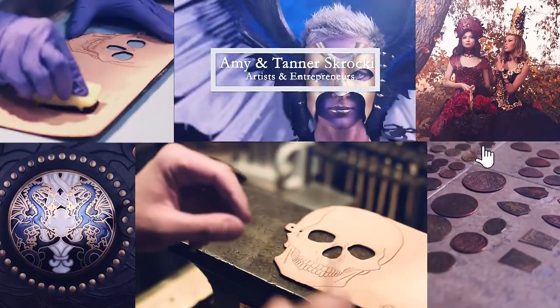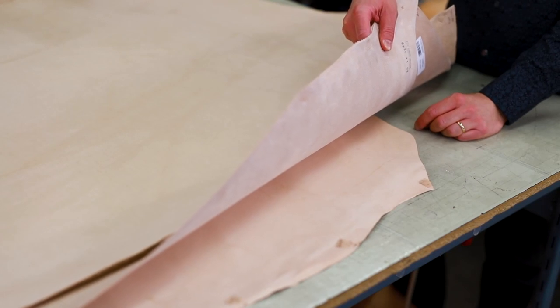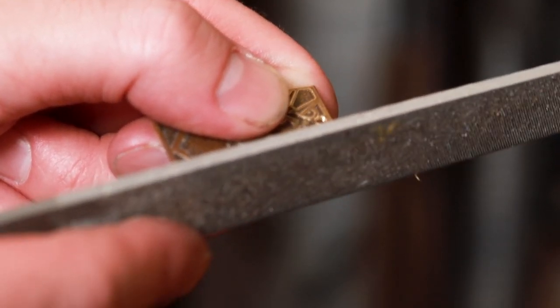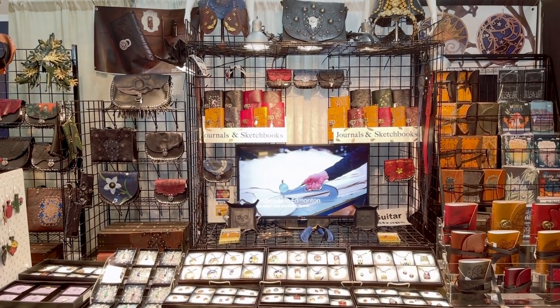We are Amy and Tanner and we are full-time artists who create a variety of items out of leather, metal, upcycled items and more. We display and sell our work through craft shows, art markets, galleries, stores and online.